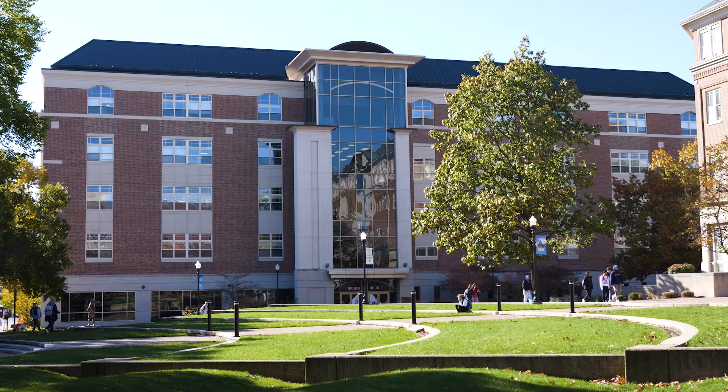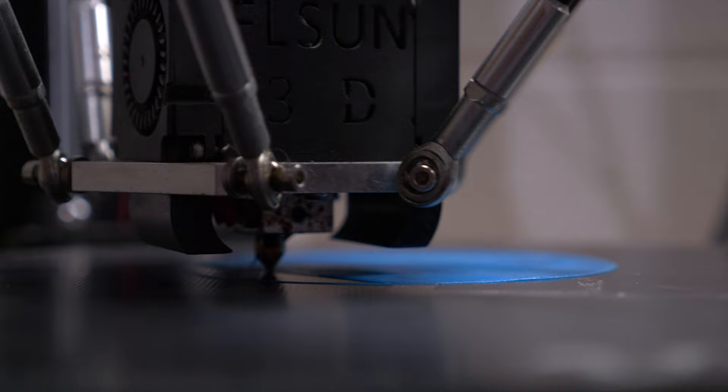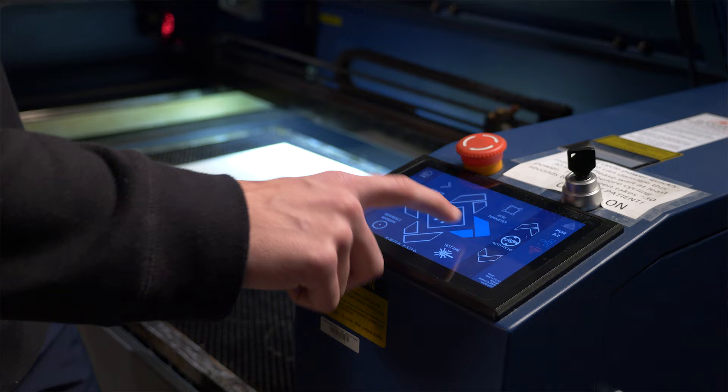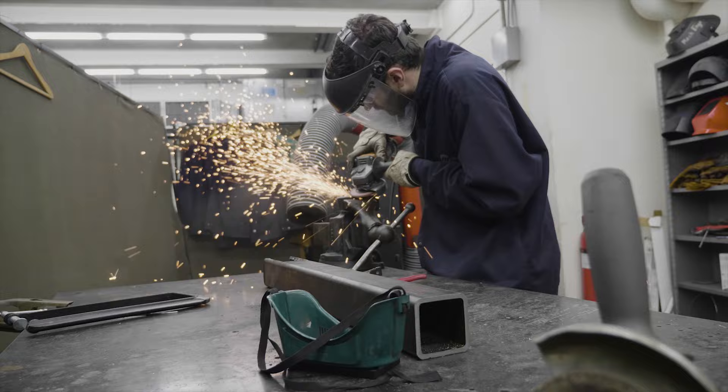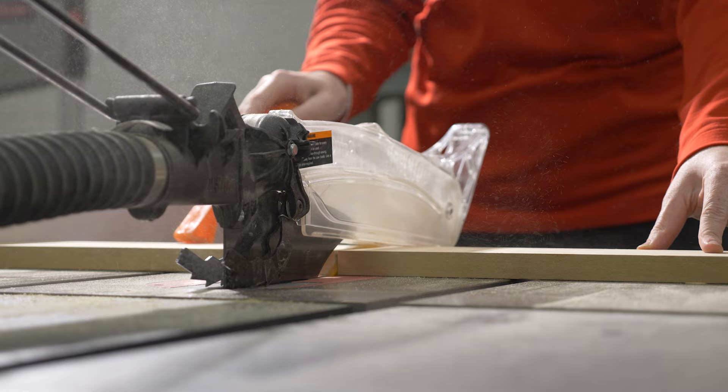Right behind me is Kettering Labs, home to all of our engineering majors — mechanical engineering, electrical engineering, civil engineering, and many more programs, as well as technologies programs. In KL, we have a makerspace with a wood shop, metal shop, and 3D printing, all available to every student regardless of major. All you have to do is receive the proper training, and you just pay for the materials — wood, metal, or filament.